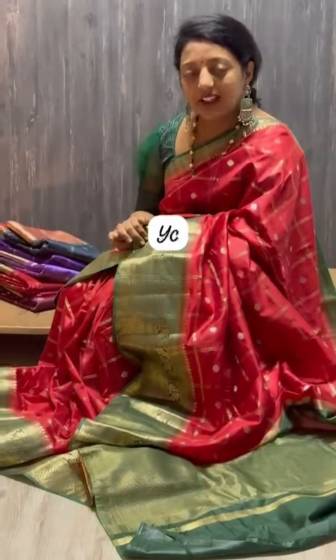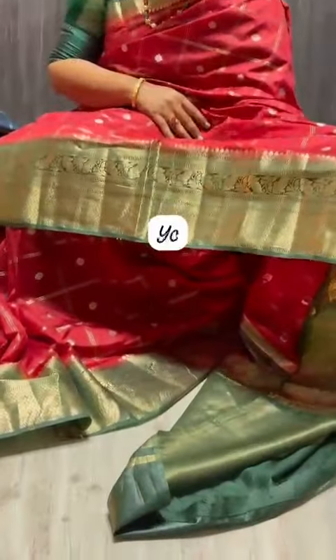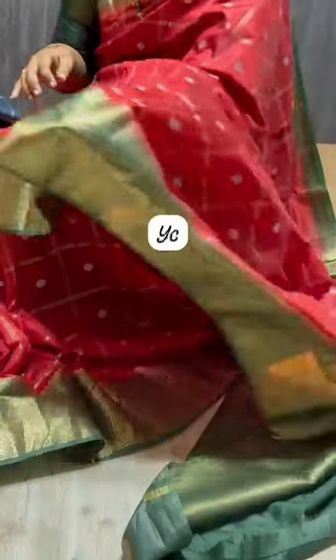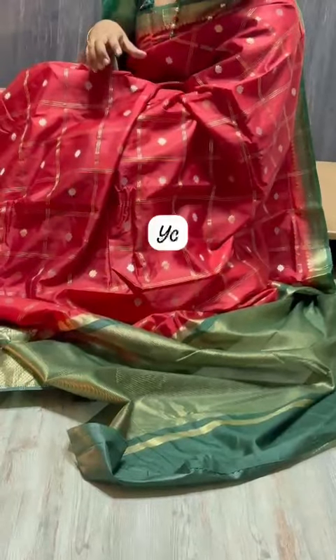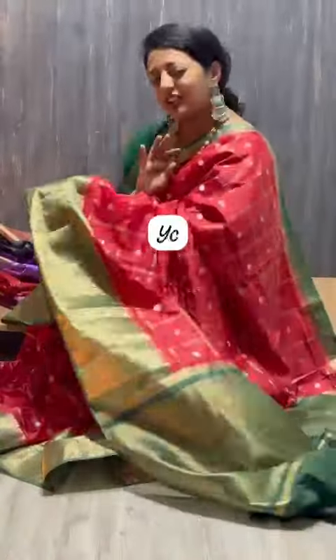Traditional combinations to cut out. A different color, green combination with grand borders all over. Checks. This is a contrast combination with pleats. It's a traditional look.